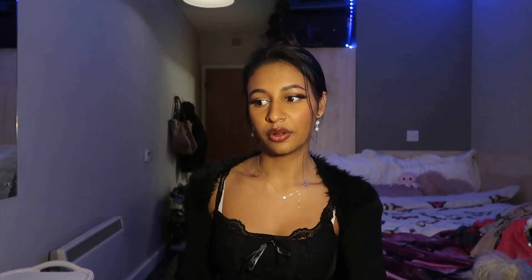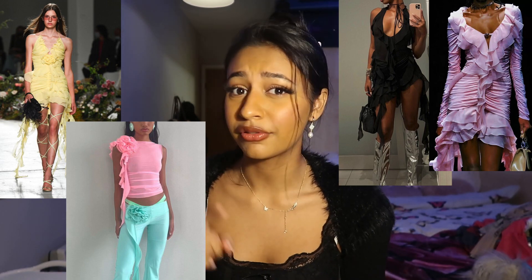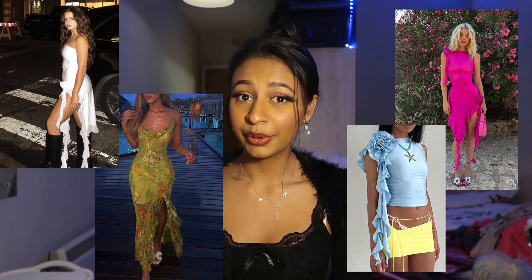Moving on to clothes, I want to talk about the pixie fairy dress trend. The brand that does this the best is Fancy Club — their dresses are just so cute and they are so in right now. I feel like they're going to stay a trend till next year, honestly. It's the ruffles that make the dresses so alluring, and the big roses as well. Ruffles is a big trend — ruffles on tops, trousers, skirts, dresses. I've found a couple of dupes for the Fancy Club dresses which I'll link below.